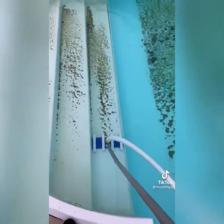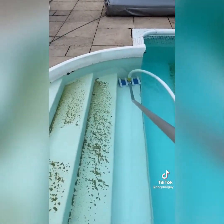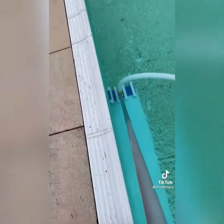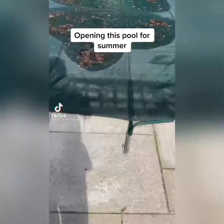Prime the hose up, prime the pump up, and start hoovering. I got to this job pretty late today — about half six — so time went on and it got dark pretty quick. You'll see at the end of the video. Halfway there — it's the last part of the leaves — and that is job done. Holler at your boy for the pool work. Opening this pool for summer.